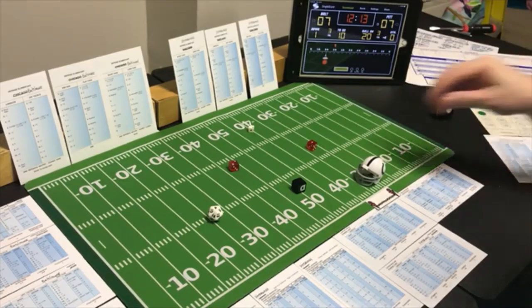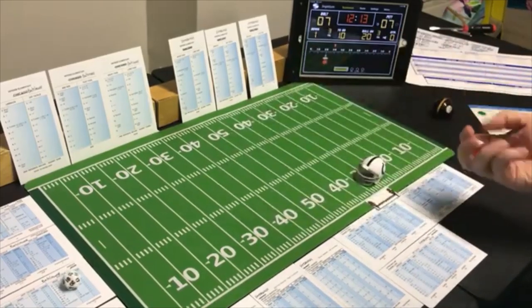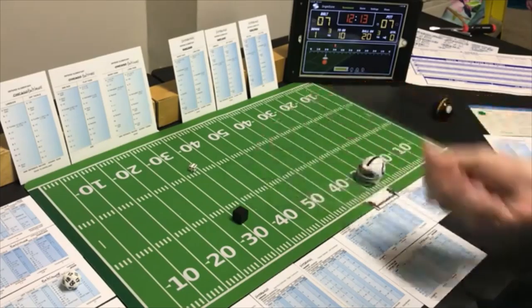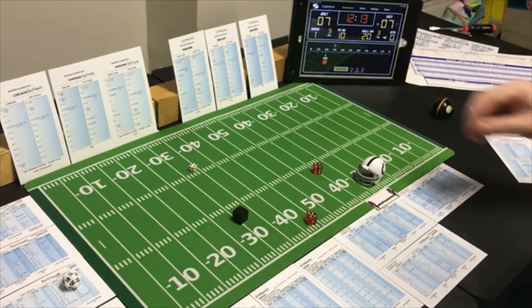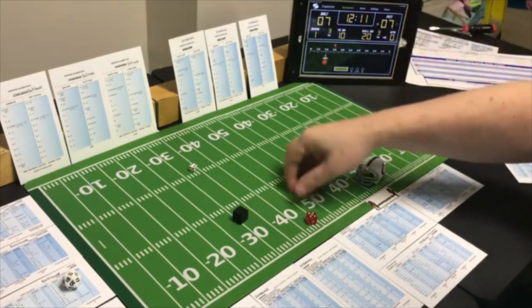Third and five — flat to the tight end. Pittsburgh is looking for the pass — a 9 flat, that's a receiver. Tight end on 9 — incomplete. They will have to punt. Letting the clock run here.